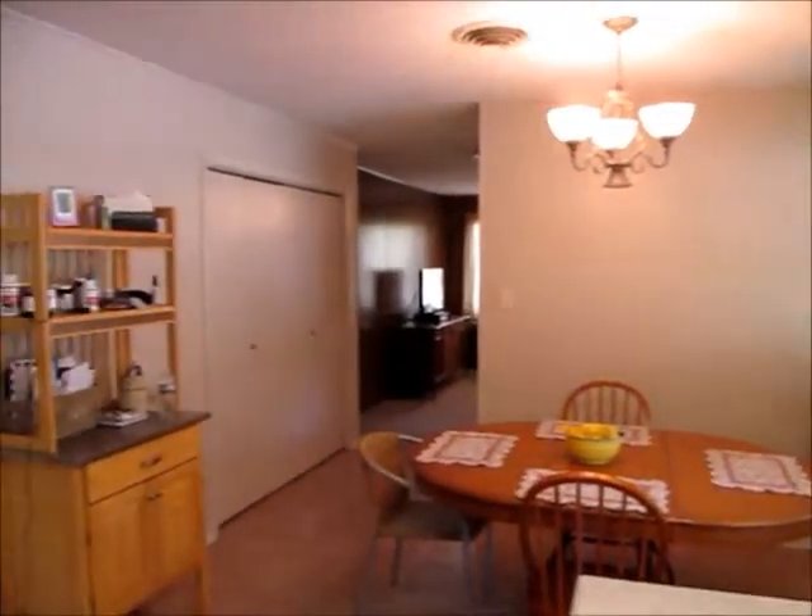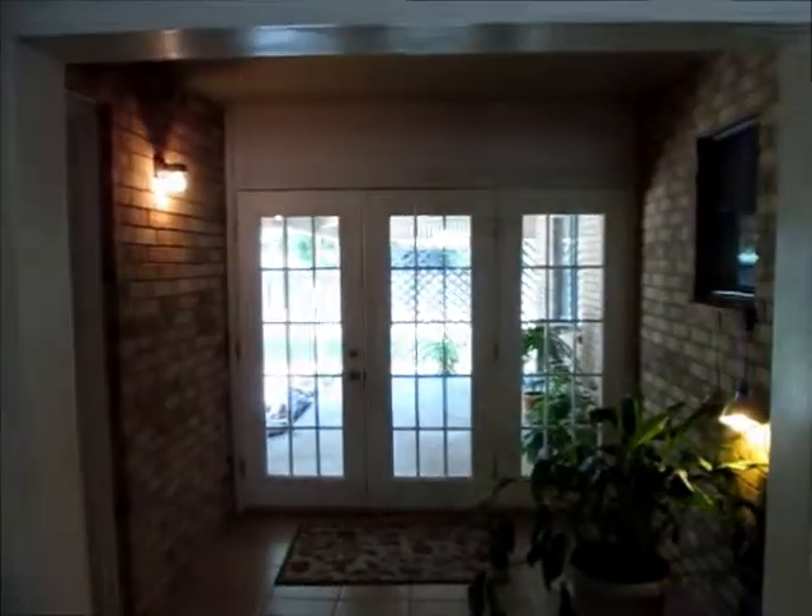There's a double car garage on the house, plus a nice little sunroom that leads out to a great patio in the back. We'll go out there in a minute.